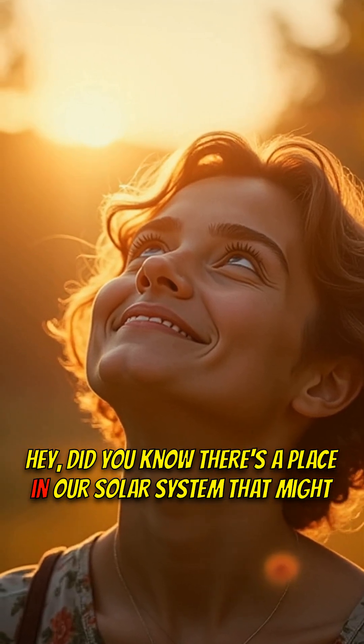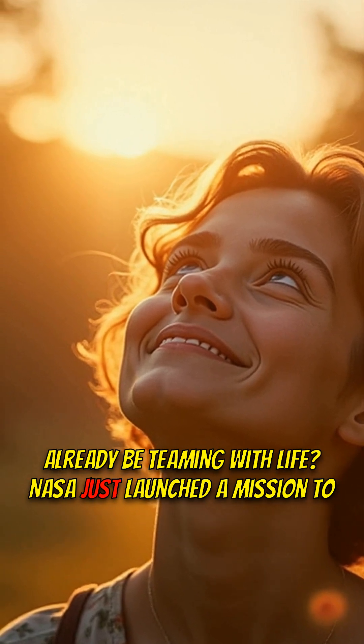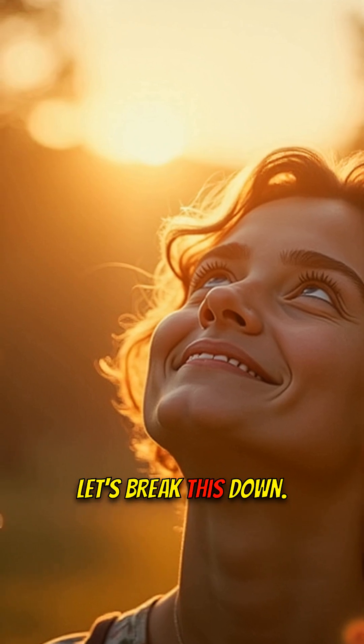Hey, did you know there's a place in our solar system that might already be teeming with life? NASA just launched a mission to find out. Let's break this down.